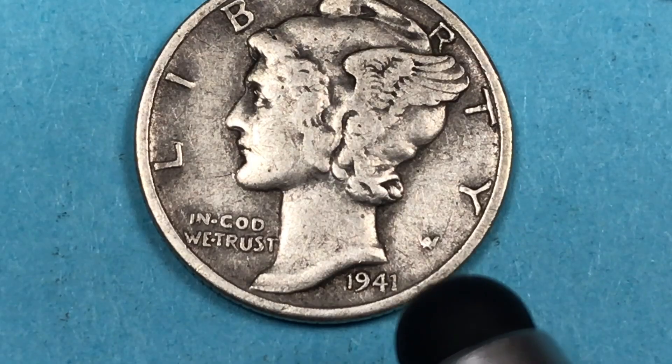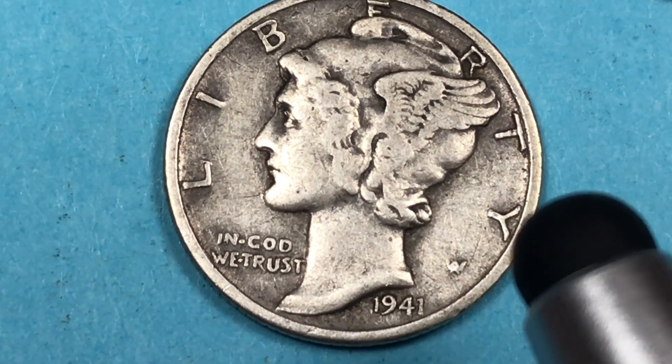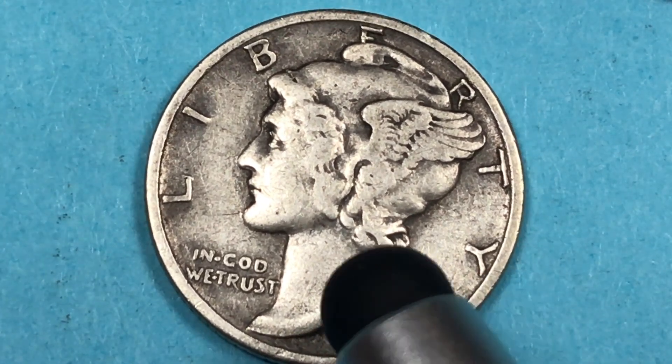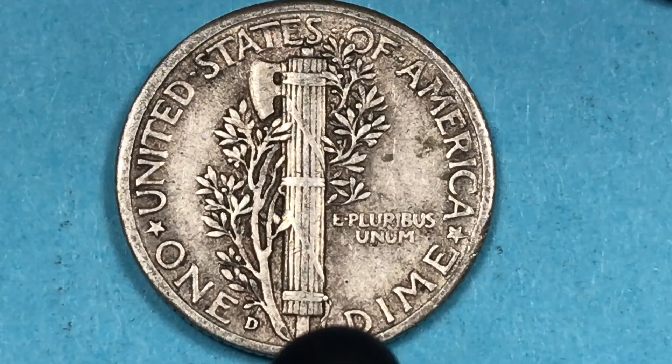This is the 1941 Philadelphia, and the Philadelphia Mint made 175 million. They found three so far at Mint State 68 plus full bands and those are worth seventeen thousand five hundred. They've also found two doubled die obverse varieties where you have some doubling on here, and the best one of those is worth about twenty-seven hundred dollars.